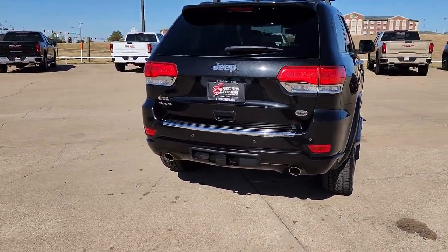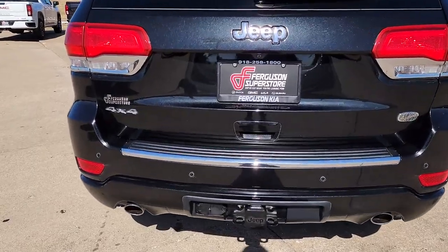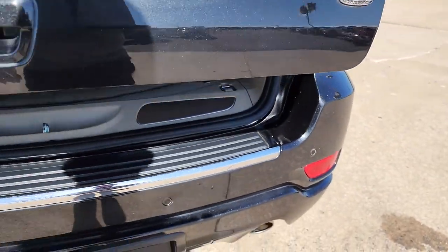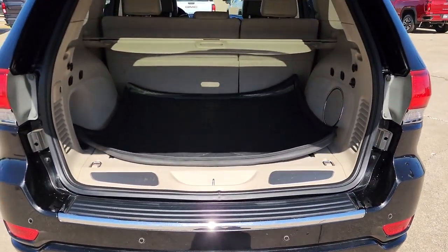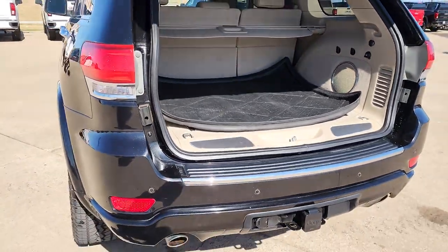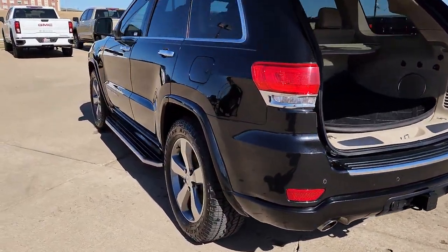These are just some of the great options this vehicle comes with: Panoramic Roof, Keyless Entry, Navigation System, Sun Moon Roof, Backup Camera, Remote Engine Start, Woodgrain Interior Trim, Keyless Start, Heated Rear Seat, Cooled Front Seat.